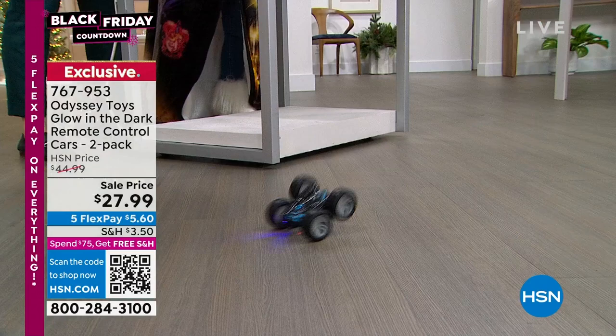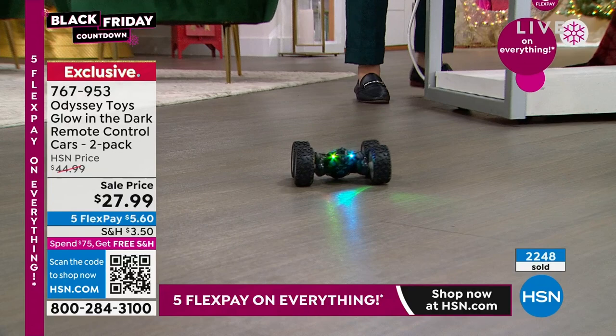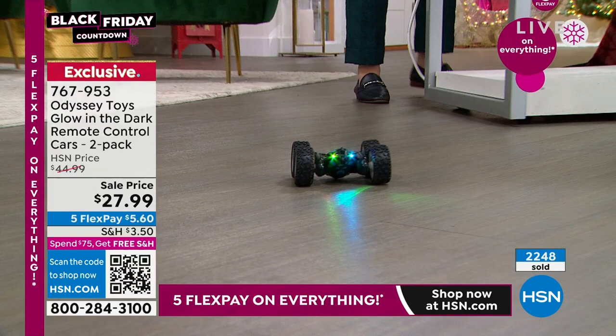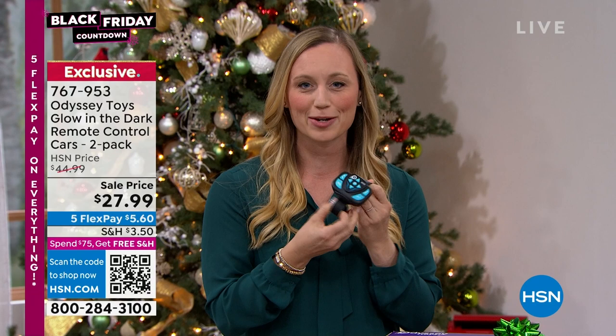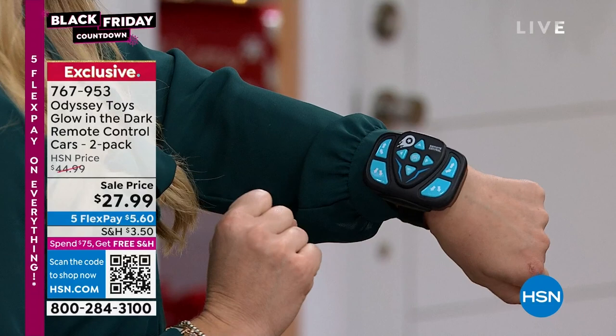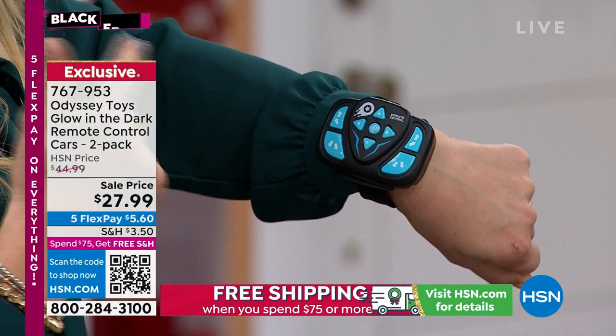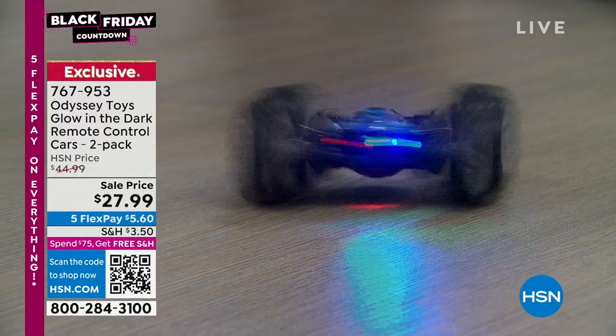They come in an impressive box and it's going to be the gift under the tree. RC cars — my family only had one but there were four of us kids, and I felt like I never got to play with it. So here you're getting two cars and two remotes. There's a slap bracelet feature so the remote is hands-free. There's a program feature — sneaking in a little STEM education while the kids have fun with the remote-control car.